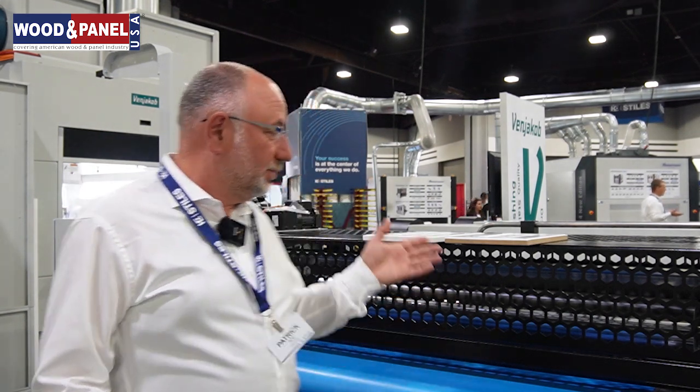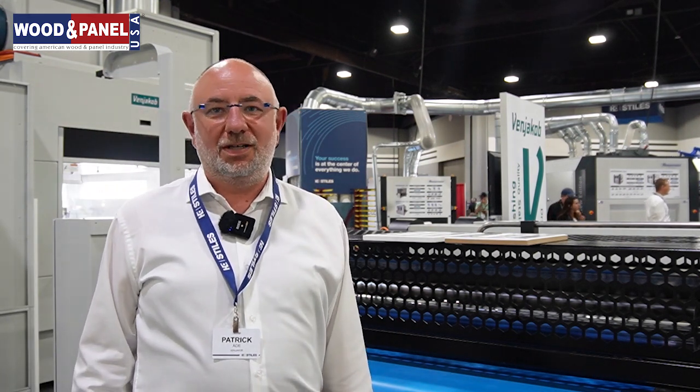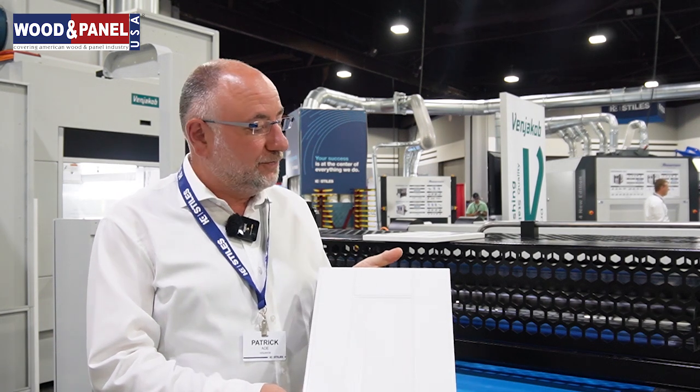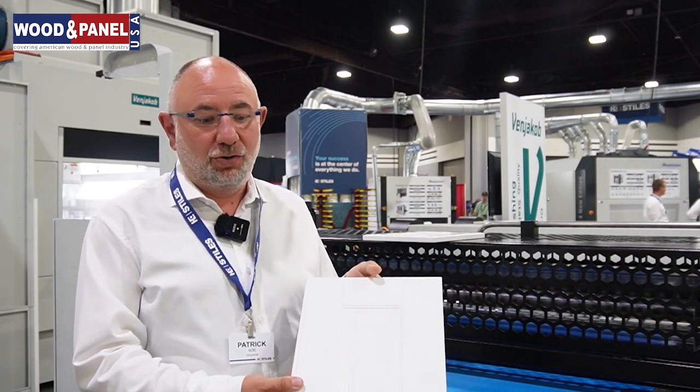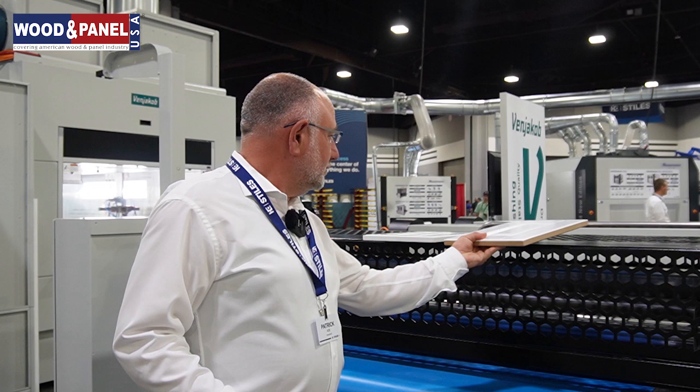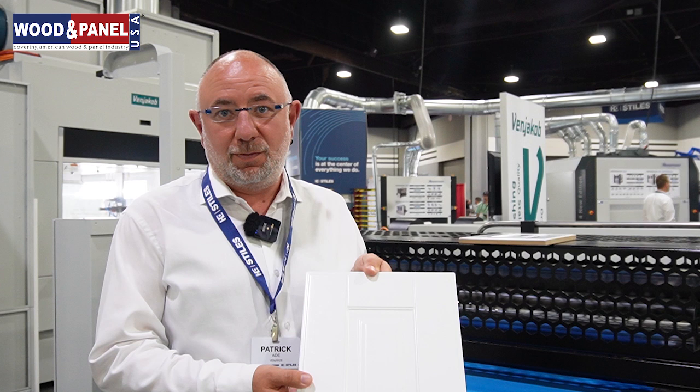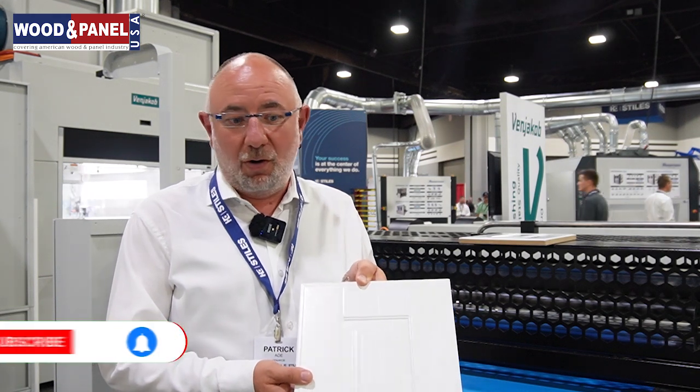My name is Patrick, I am the Sales Manager at Venjakob for Roller Coating Lines and we are introducing our new Roller Coating Technology with our partner Styles Machinery to the American market. We have brought one small roller coating line to the show and we are demonstrating a very special soft silicone type of application roller to be able to also coat 2.5D parts, so that you could replace a potential sprayed base coat layer by a roller coater which makes the application much more efficient.